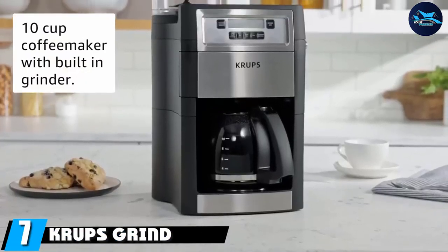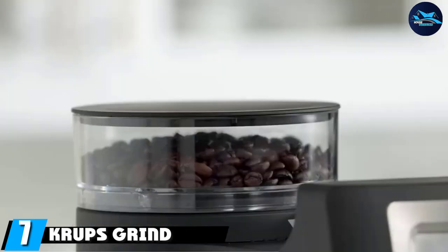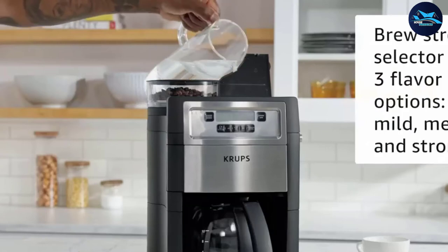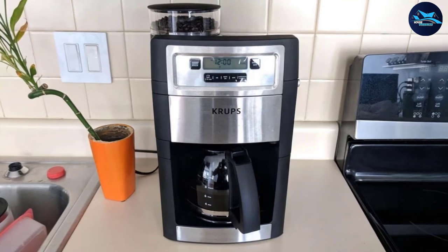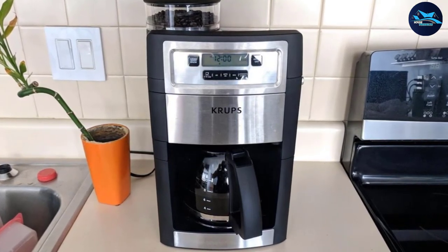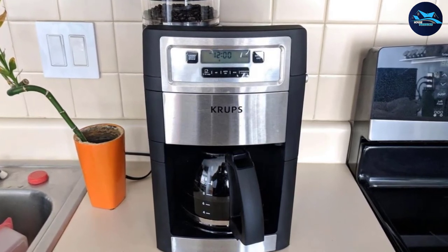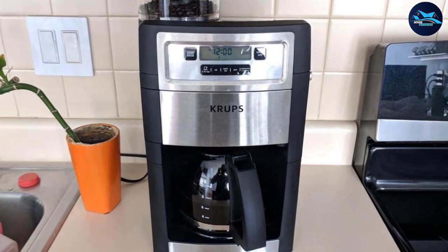Moving on to number seven, the Krups Grind and Brew. It's easier to get out of bed in the morning when a fresh pot of coffee is waiting. The Krups Grind and Brew offers this luxury thanks to its programmable auto-start feature, which lets users select a time in advance for their coffee to brew. The keep-warm feature lets you enjoy piping hot coffee for up to two hours after brewing, and you can choose between three strength settings: mild, medium, and strong.